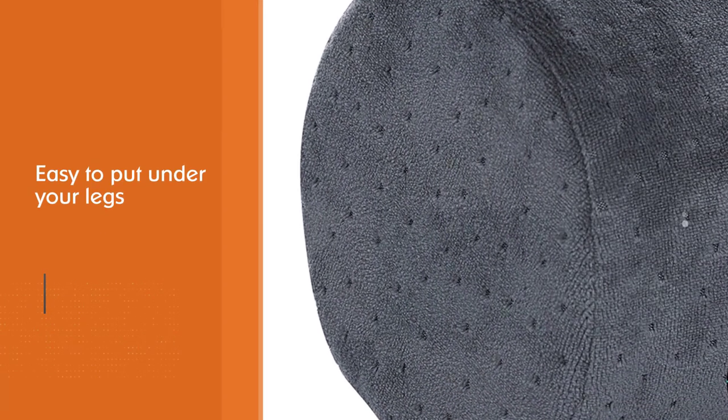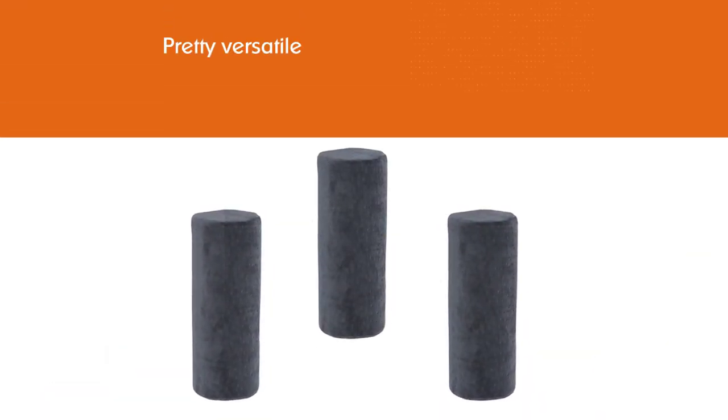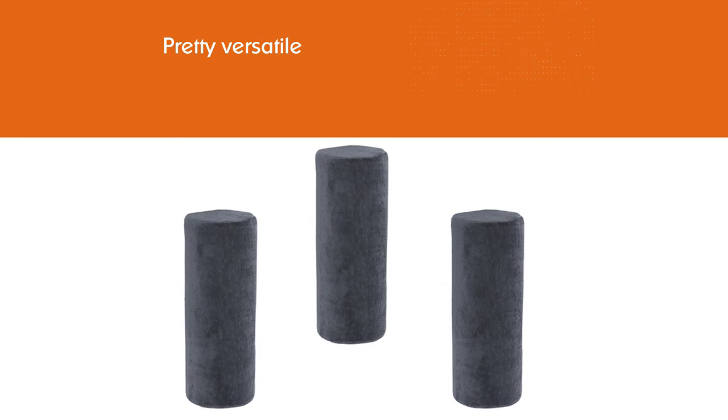The shape also makes it easy to put under your legs, behind your back, or behind your neck, making it pretty versatile. It can also be used for lumbar support in most chairs, providing long-lasting support.